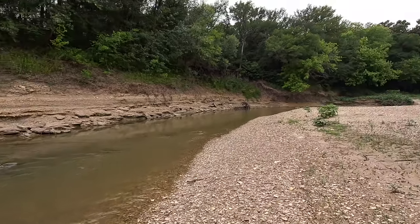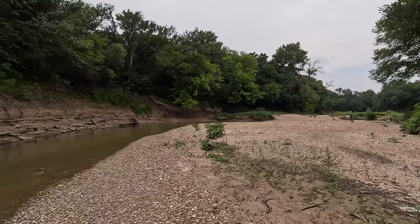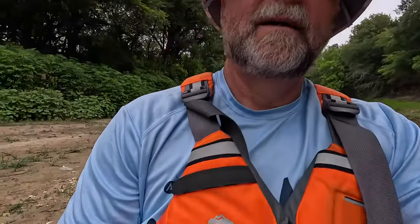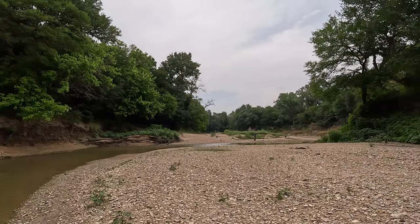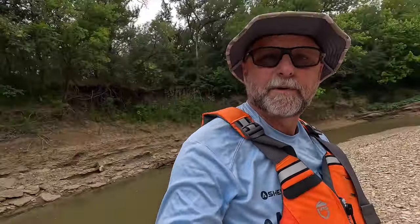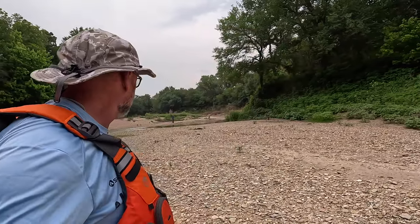You definitely could go farther with a kayak. Around the bend there's nice deep water once you get past that little rapid area. If you wanted to pitch a tent, this would be a perfect place to do that — great place to come up and camp. I think I might have to make that another episode.